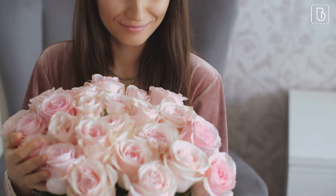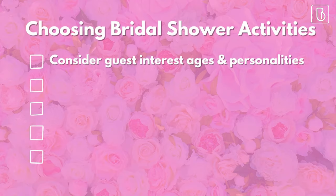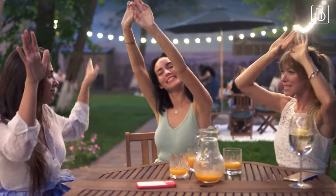Before we dive into our list of the best bridal shower activities, there are a few things you should consider when choosing an activity for your shower. First, think about your guests — consider their ages, interests, and personalities. You want to make sure that everyone feels comfortable and included.